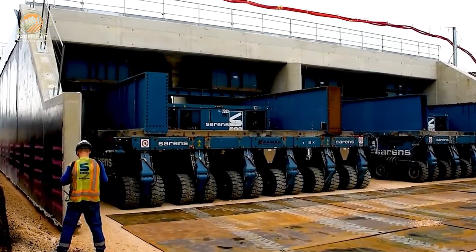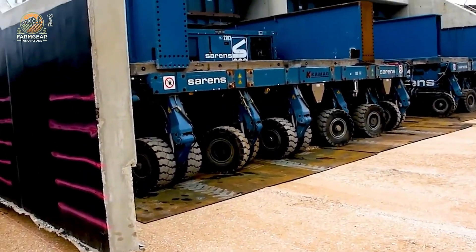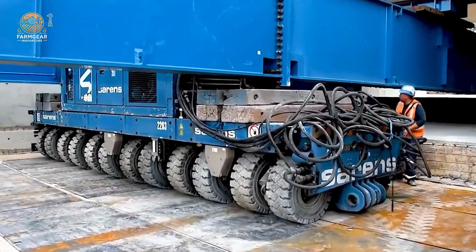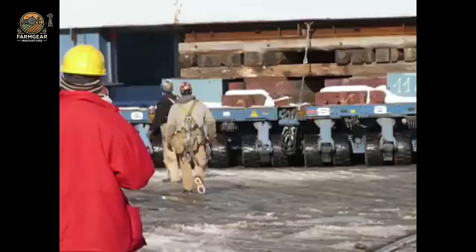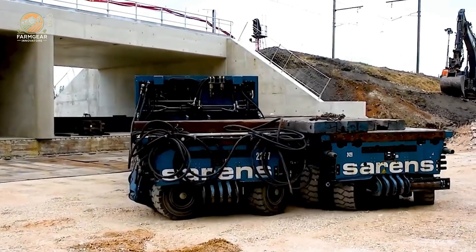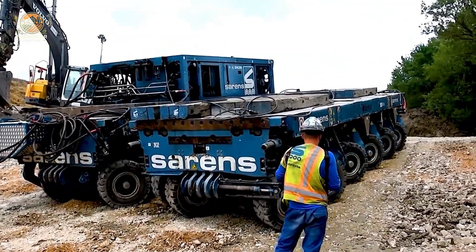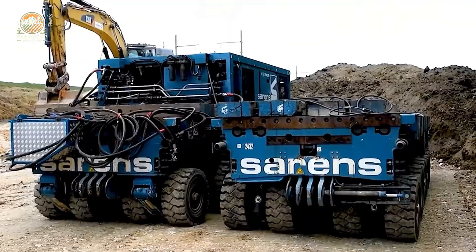Want to see true power? Check out the Comag Sarin. This isn't just a heavy lifter — it's a symbol of strength and innovation. With its powerful motor, it lifts and transports giant structures, like bridges and industrial equipment, with ease. Machines like this show us that nothing is beyond human potential. With the right tools and technology, there's no limit to what we can accomplish.